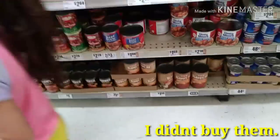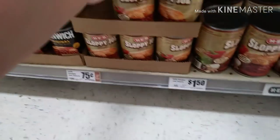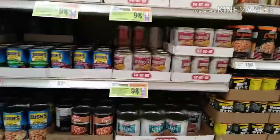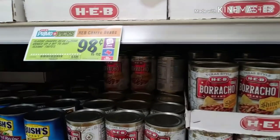Next we need some sloppy joes. I'm just going to grab one bottle — they're 75 cents. We don't eat a lot of this but when we do it's delicious. I make beans almost every day, so I'm going to pick up two cans of these Charro beans. They are 89 cents — a pretty good price for 15 ounces.